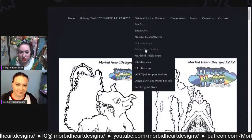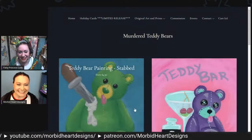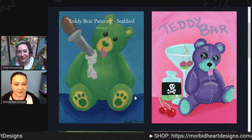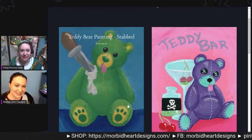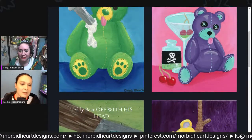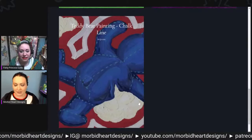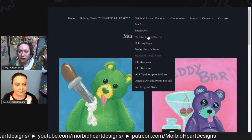Let's check out the murdered teddy bears section. I'll take murdered teddy bears for five hundred, Alex! These are adorable. The two at the top are available as stickers as well, but they're originals only — I didn't do any prints of them.